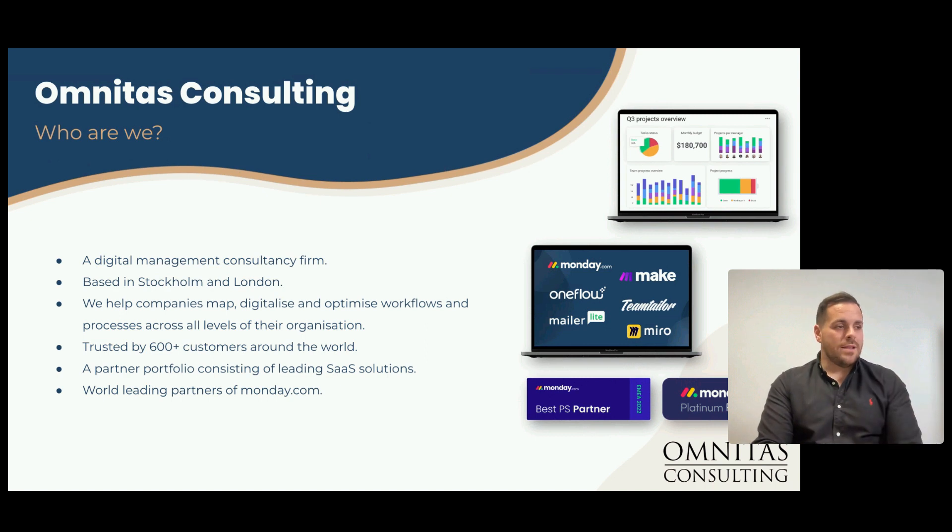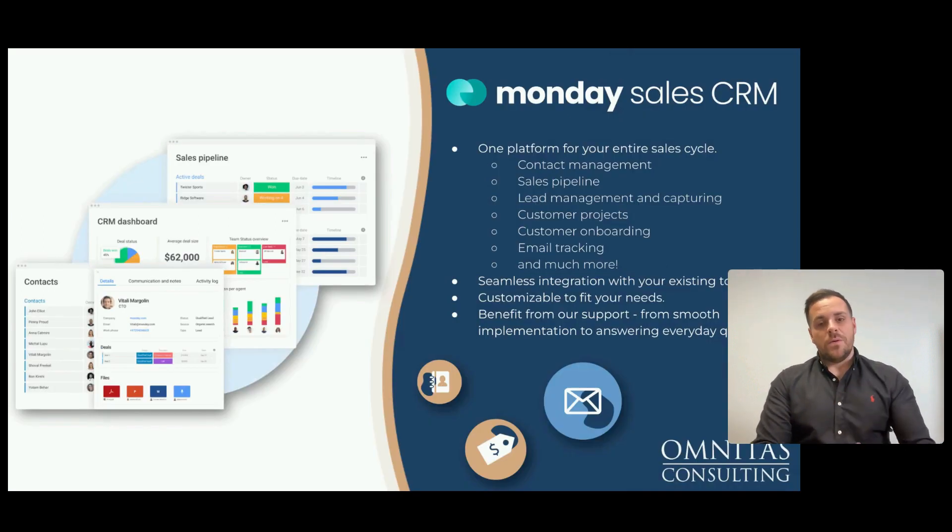We're based in Stockholm and London. We've helped over 600 businesses, and if you want any use cases or customer stories, please let us know. Today the build is going to be focused in Monday Sales CRM. If you're new to it, it's fantastic — actually ranked fourth in the world at the moment. It allows you to manage everything from intake of an opportunity through to lead management, post-sales processes, customer onboarding, and email tracking. There's a lot more coming in 2024 as well, so I'd definitely urge you to get yourself a demo or speak to us.